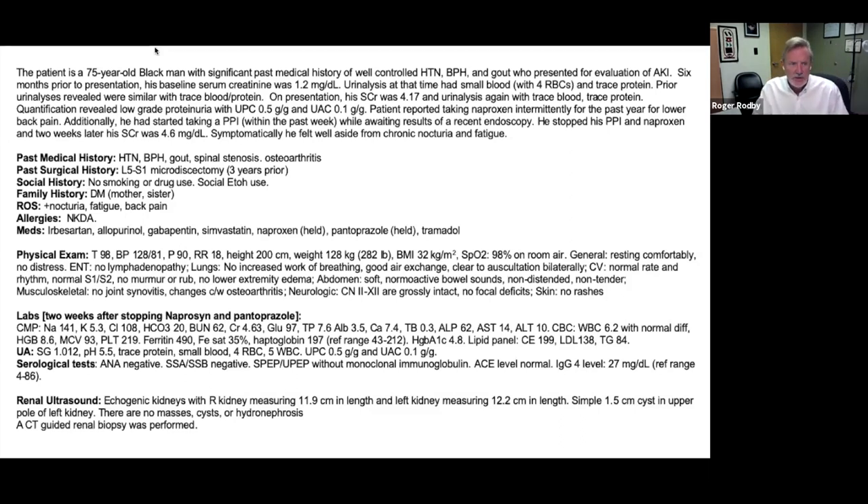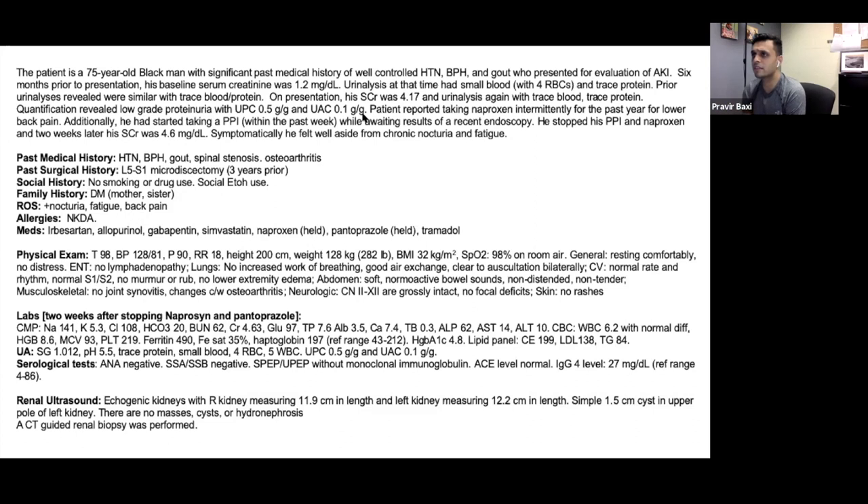Starting the differential diagnosis discussion: we have a 75-year-old gentleman with a baseline creatinine of 1.2 and hypertension and some trace protein who all of a sudden has AKI. He may have had some mild CKD at baseline, possibly secondary FSGS from hypertension. But the biggest thing in the history is the naproxen and PPI — leading to a top diagnosis of acute interstitial nephritis plus or minus ATN. That really jumps out in the history.